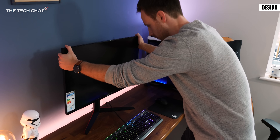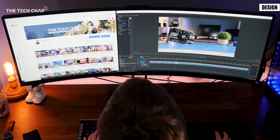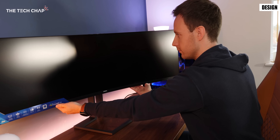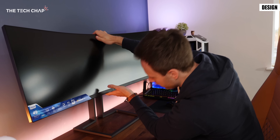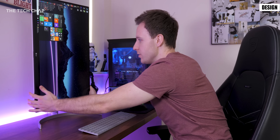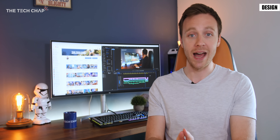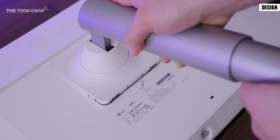Gaming monitors range from subtle to definitely not so subtle and if you want a curved ultra wide then bear in mind it won't sit flush against a wall. More important though is the stand — some monitors offer height and tilt and rotational adjustments whereas others offer only limited movement. So if you think you'll be making some adjustments then make sure you check the specs, and also if you're planning to wall mount it make sure that it is VESA mount compatible.